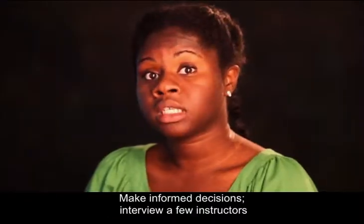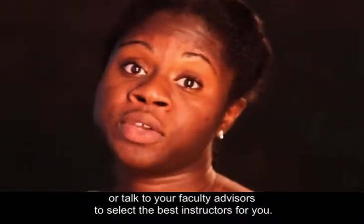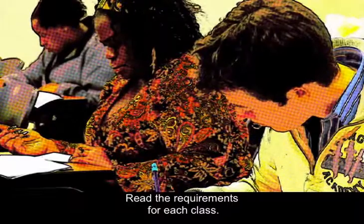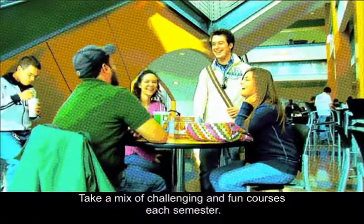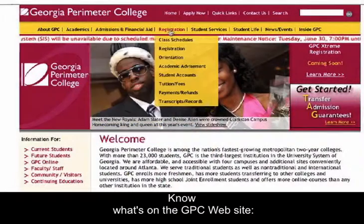Make informed decisions. Interview a few instructors or talk to your faculty advisors to select the best instructors for you. Read the requirements for each class and take a mix of challenging and fun courses each semester.